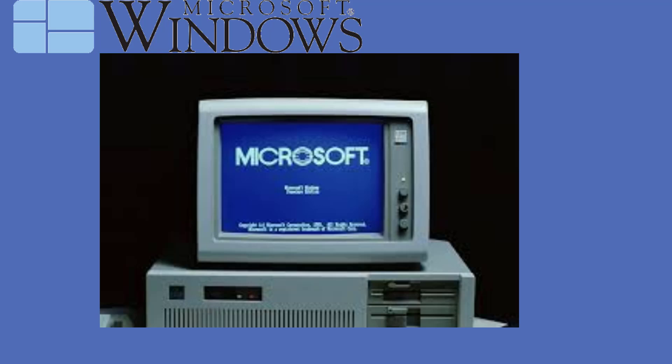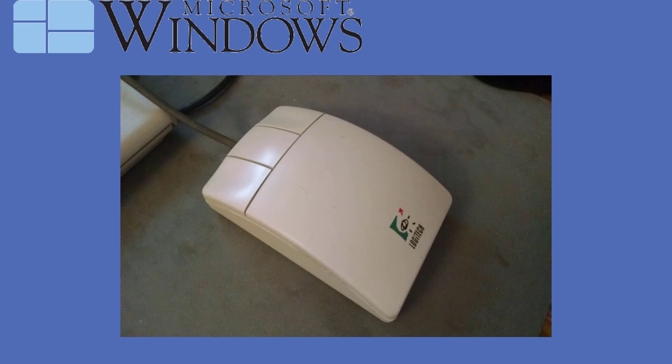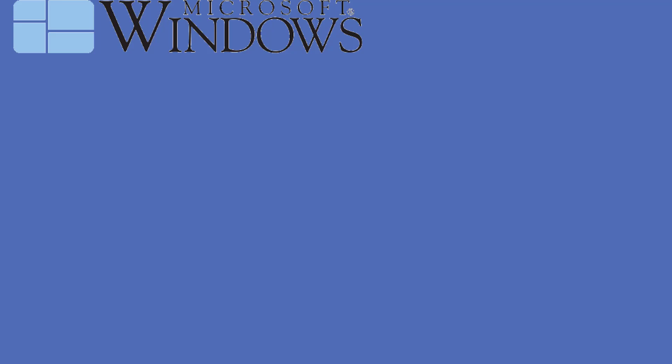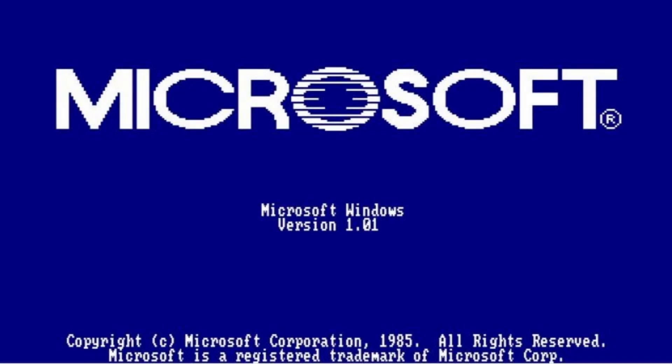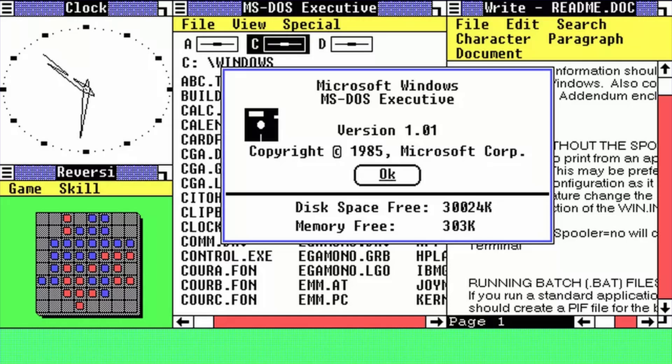Mostly the operating system runs on computers like this, without mouse support, and later versions are able to run it with a mouse. If you want to install Windows 1 you have to run five floppy disks. Windows 1 is a little bit DOS-based, which means you have to type in commands to run something.